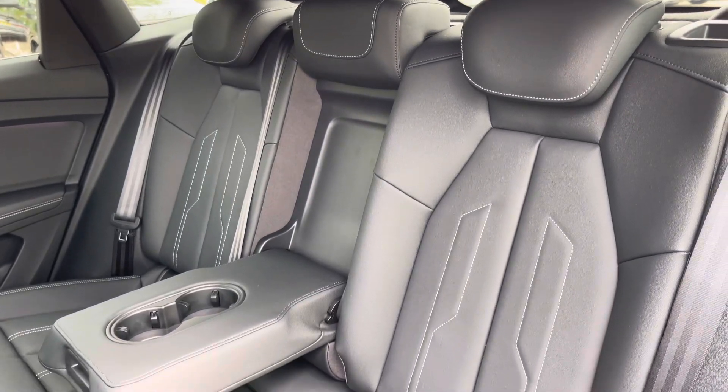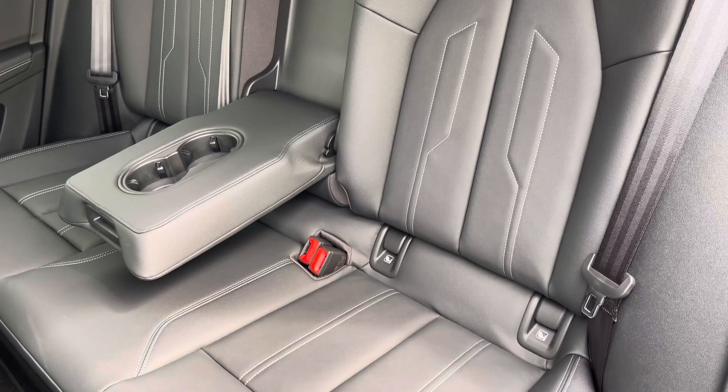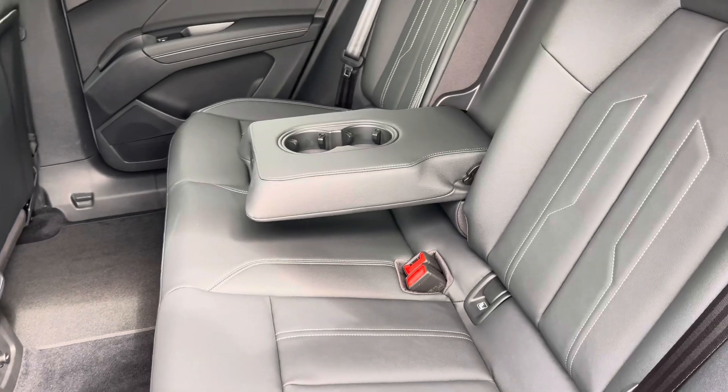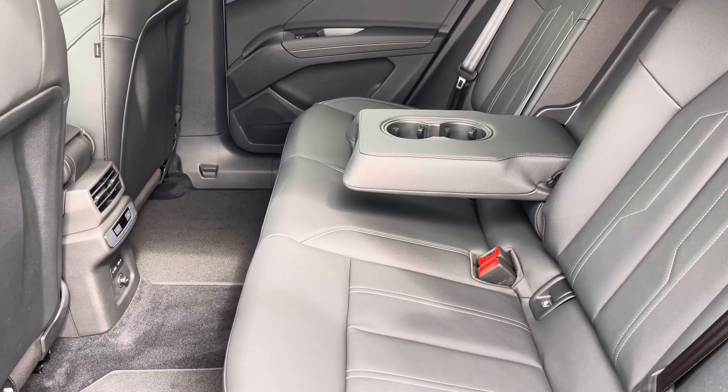Moving inside, you'll find twin leather-upholstered rear seats with integrated ISOFIX seat mounting points, while there's a fold-down armrest with two in-built cup holders, as well as the optional 12-volt power socket and two USB-C ports.